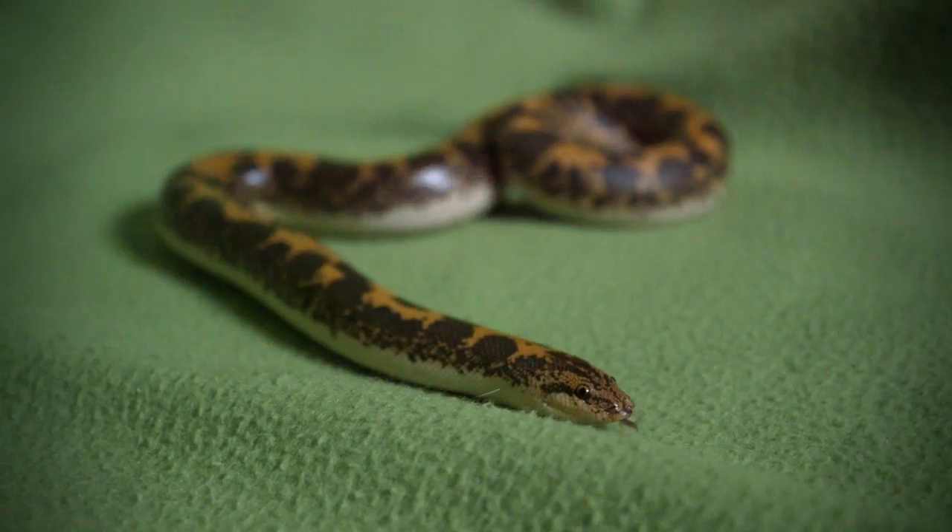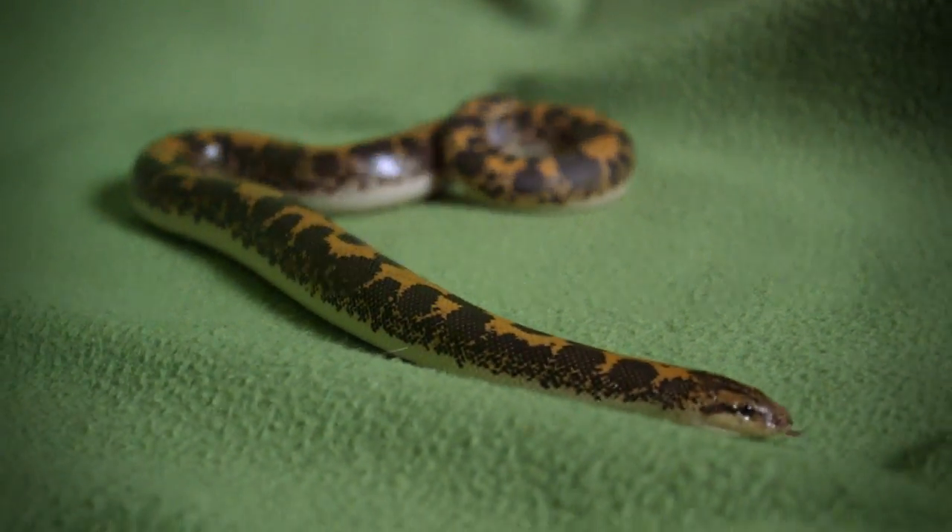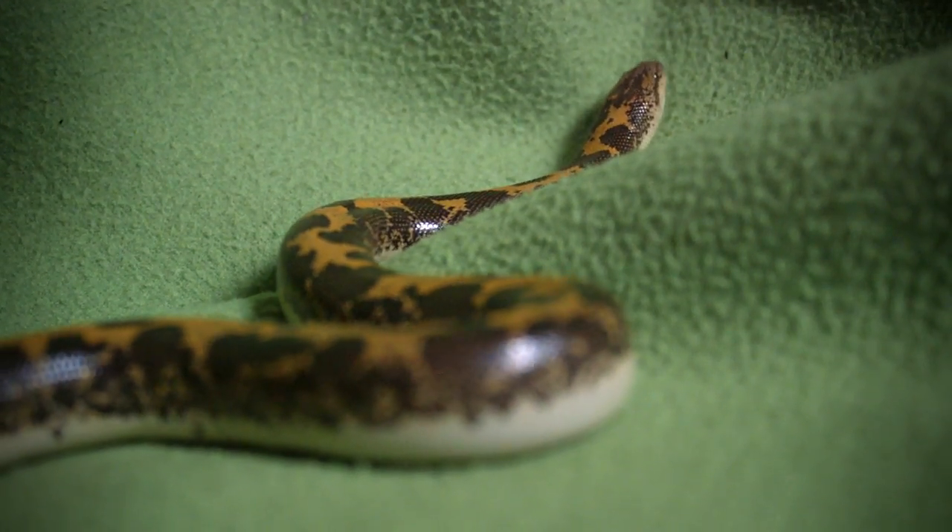The Kenyan sand boa is actually one of the smallest boa species on earth, and the males are smaller than the females. Even though the females only reach up to 90 centimeters, so this is quite a small snake.